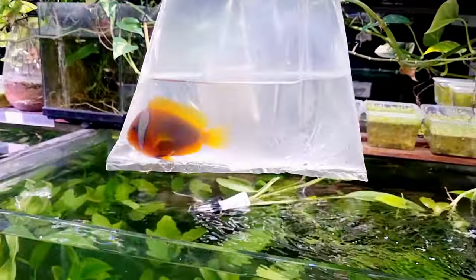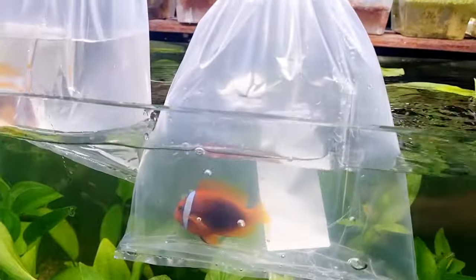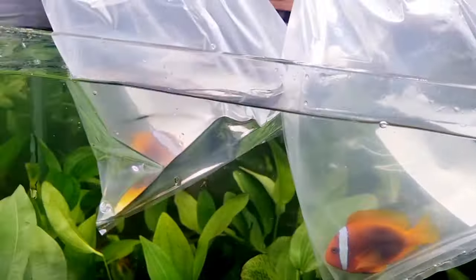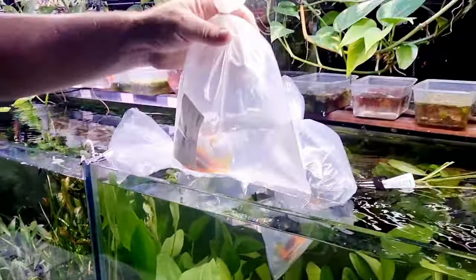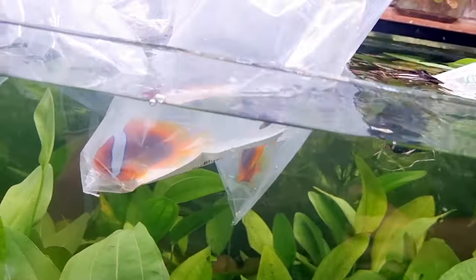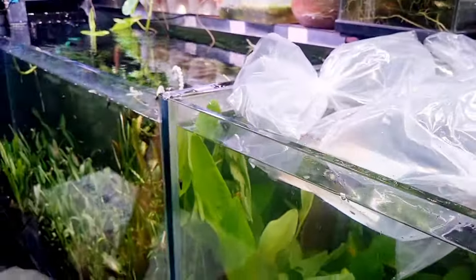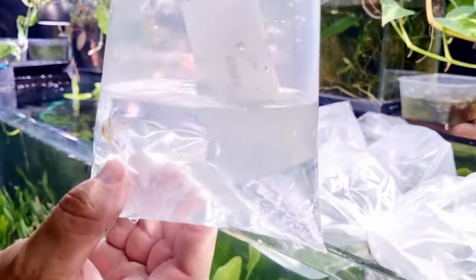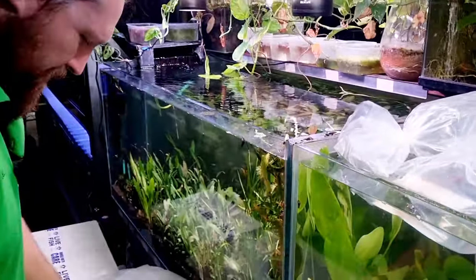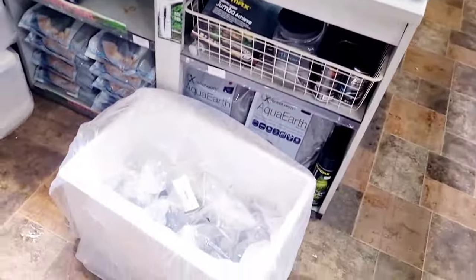Tomato clowns, looking nice — big chunky ones. Tomato clowns are probably the best for hosting anemones out of all the clowns. Everyone likes the ocellaris because of Nemo, but the tomato ones generally do a better job in a tank. They can get a little bit aggressive — pretty standard with them, they get quite defensive over their anemones. These PJ cardinals that came in are really tiny. We'll move it along because we've got loads to do today.